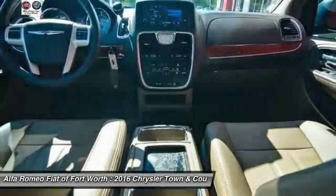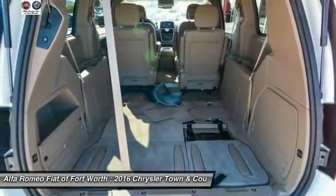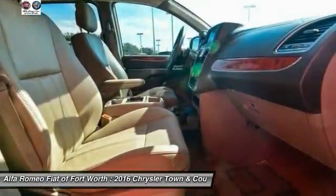If affordable style and reliability are what you're looking for, this vehicle couldn't be more perfect. Drive it today. Only one.